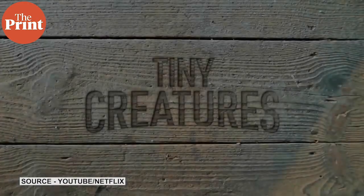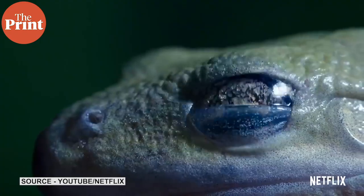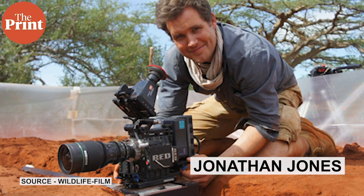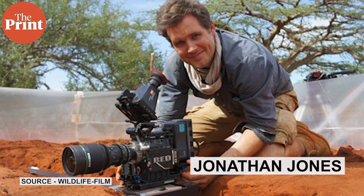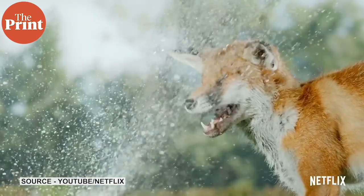Hello and welcome back to The Print where today we review a show that would shock you if you knew that it was shot in a filmmaker's backyard during lockdown. Tiny Creatures is a series of short nature films with a National Geographic type of narration, created and directed by Emmy-winning filmmaker Jonathan Jones, known for his work on BBC One's Planet Earth 2.